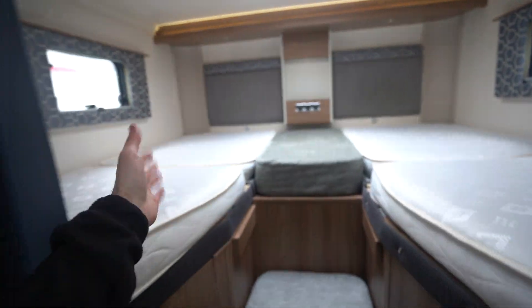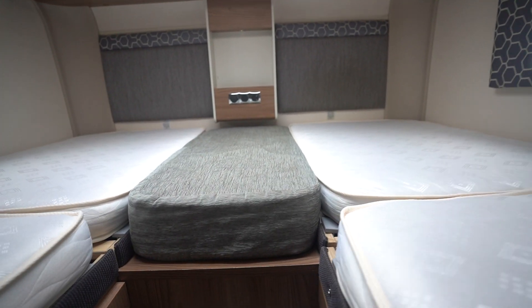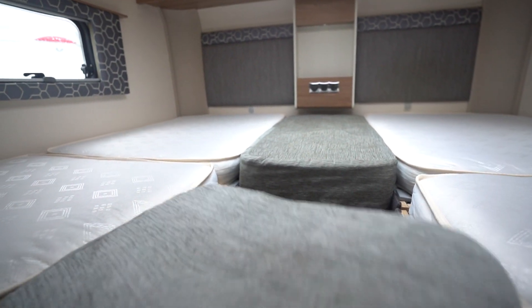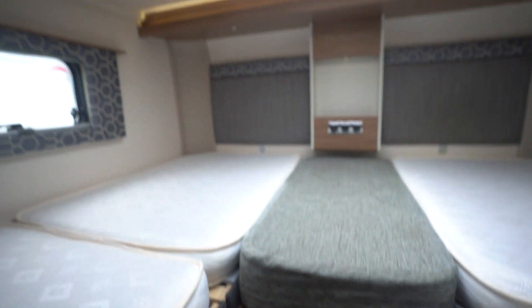Starting with the rear, you've got the singles over the garage with the infill cushion, so it converts to a double, especially when this part is also added in. You do have the steps leading up to it as well, and a nice big skylight above.